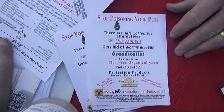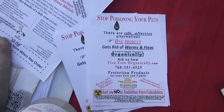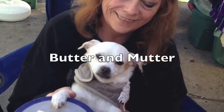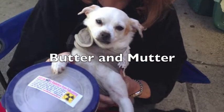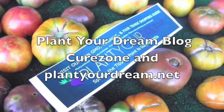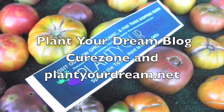These are protection products. They protect us in some way against government-sanctioned toxins.